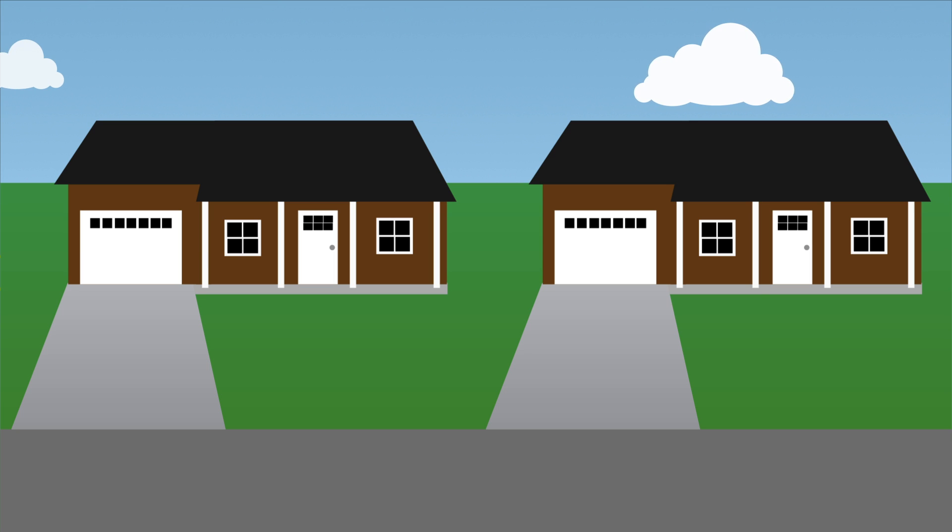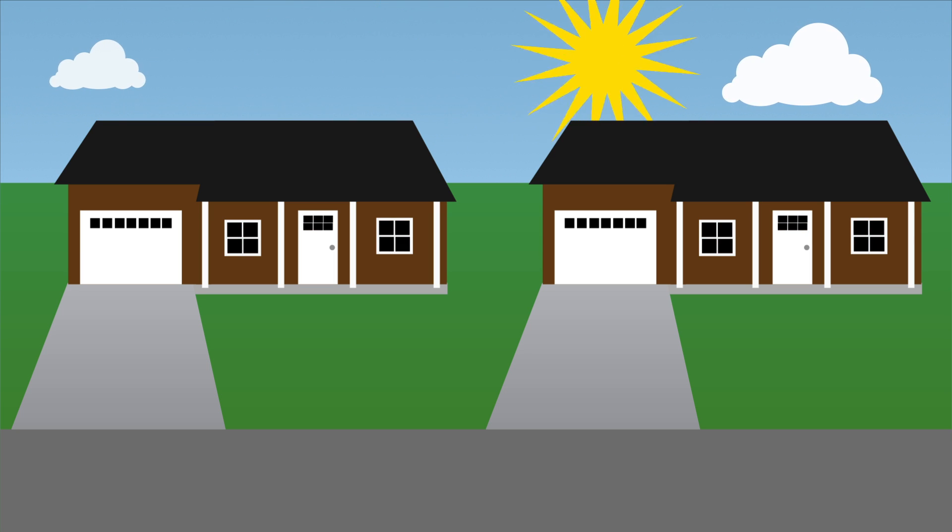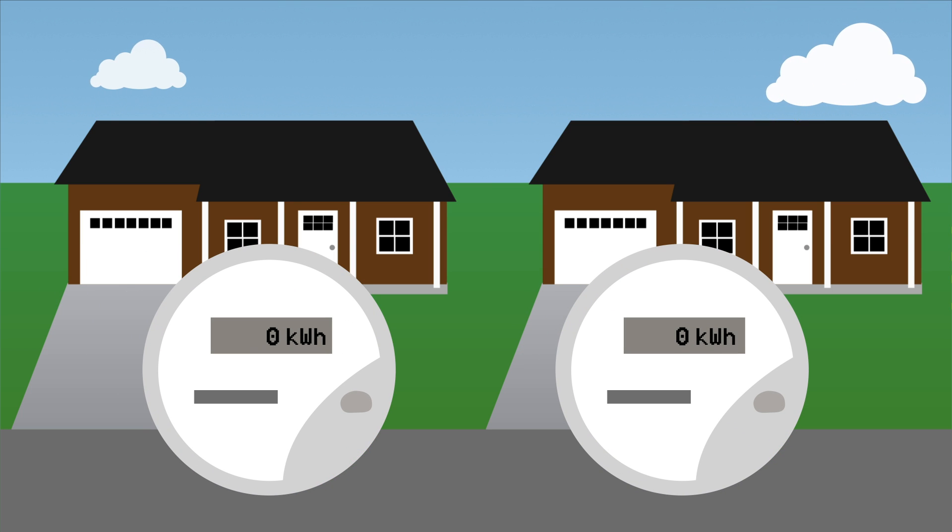Both of these homes are identical in every way. They use the same amount of electricity, get the same amount of sun, and have the same utility company. Both houses consume about 1,500 kilowatt hours every month.